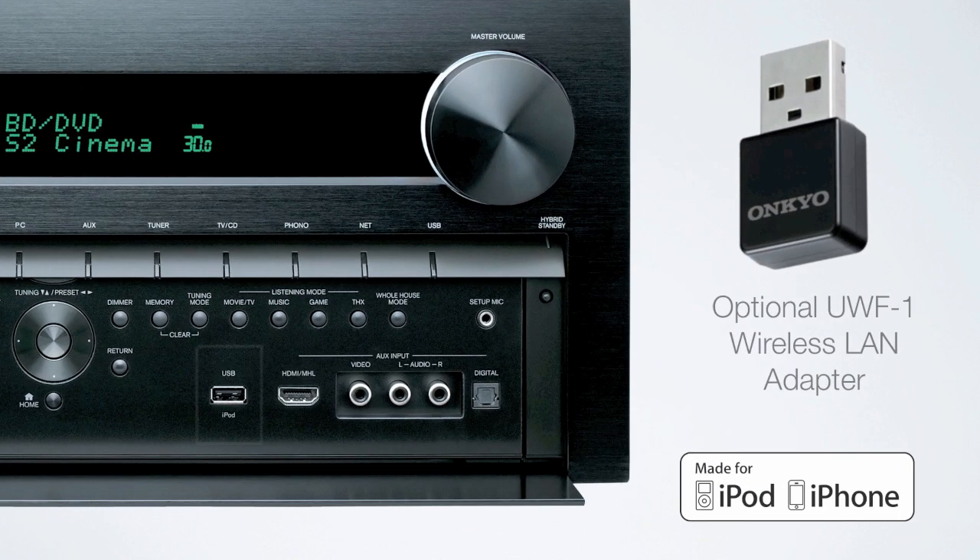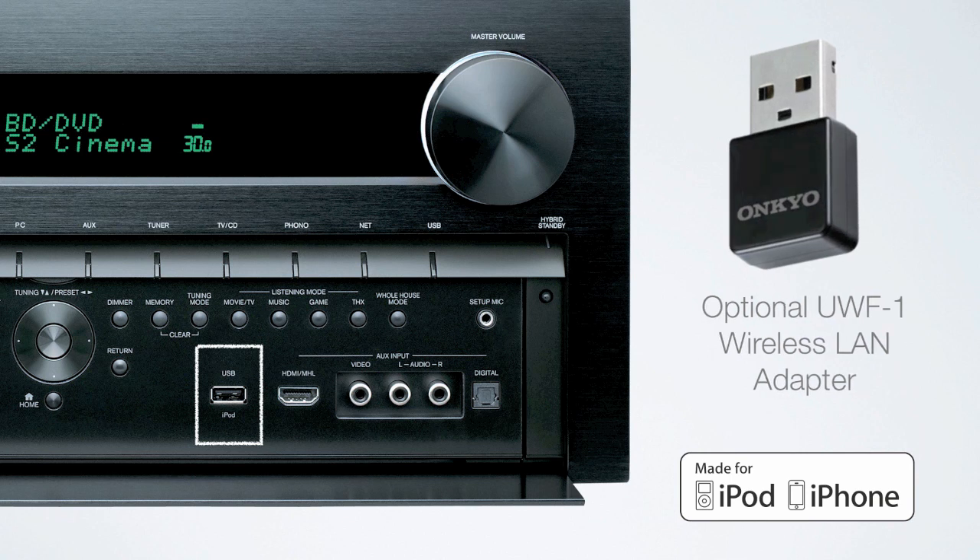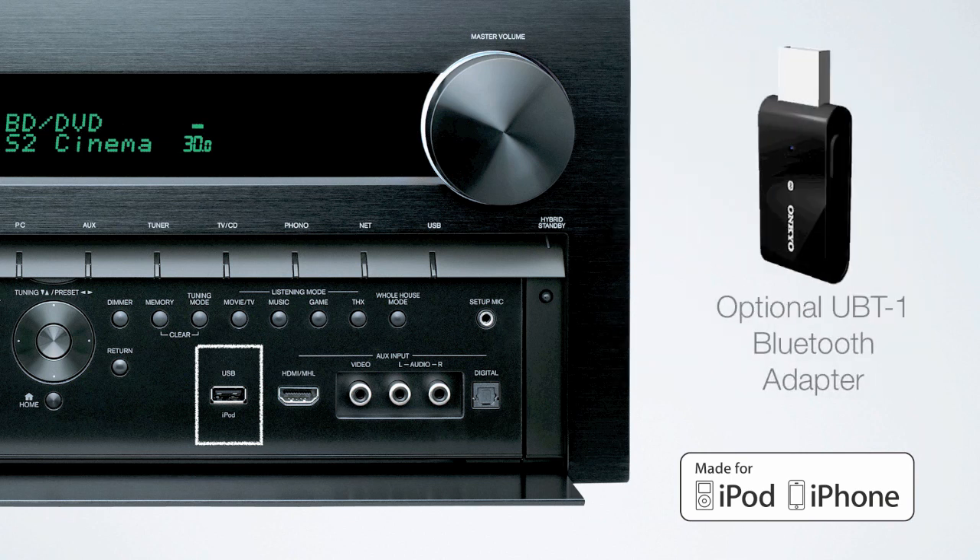The TXNR-1010 features dual USB ports. The front USB provides a quick and easy digital connection to your iPod, iPhone, or other flash memory player. The rear USB can be used with the optional UWFN wireless adapter to connect to your home's wireless network, or the UBT1 Bluetooth adapter for wireless streaming from any Bluetooth device, with or without a wireless network.